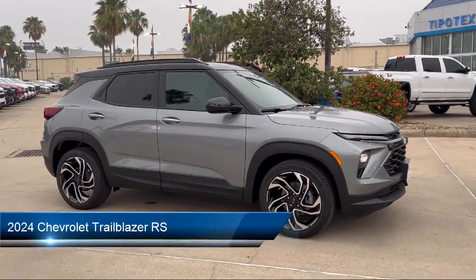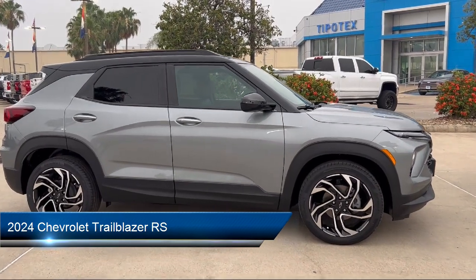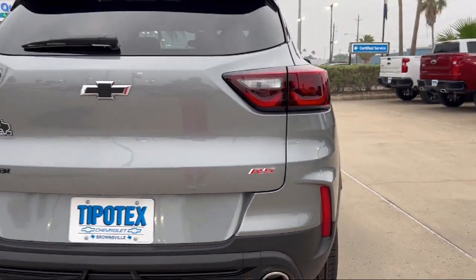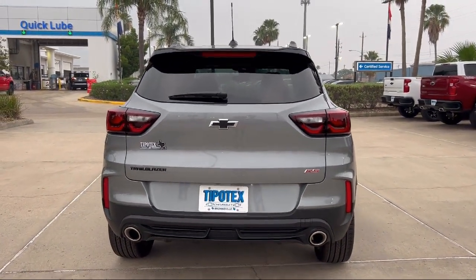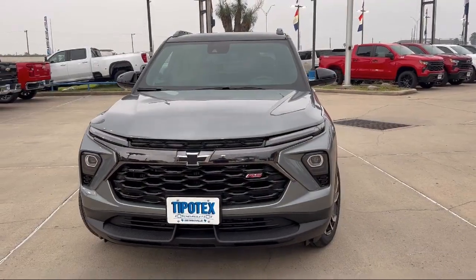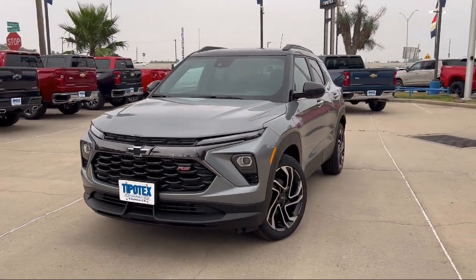It comes equipped with leatherette upholstery, automatic emergency front braking, steering wheel mounted phone controls, power windows with safety reverse, audio touchscreen display, power side mirror adjustments, pre-collision warning system audible warning, steering wheel mounted cruise control, steering wheel mounted voice control, and an in-dash rearview monitor.